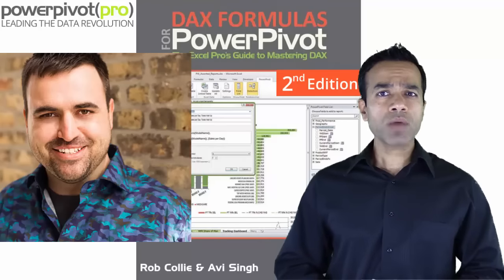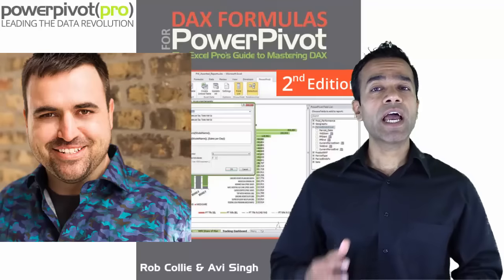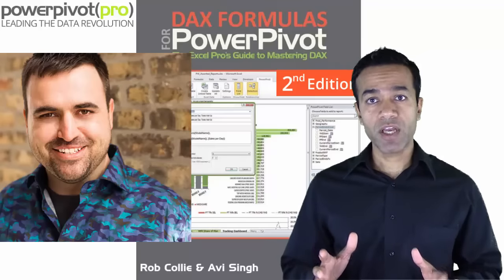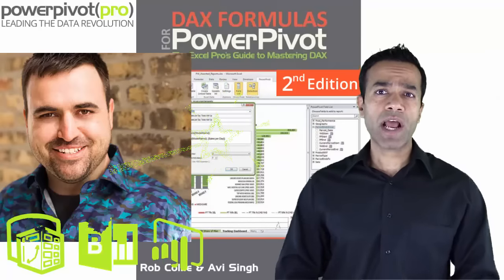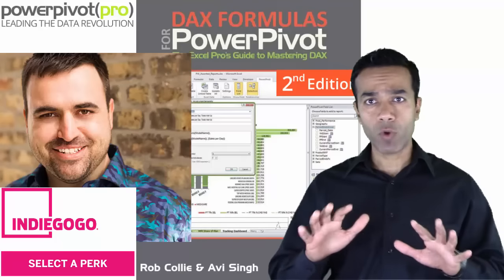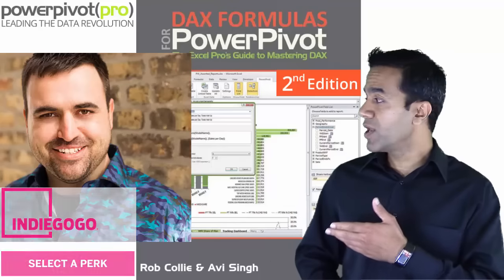Hello friends. Rob's first book has been read by thousands of users and has changed countless lives. This book helped sow the seeds of the data revolution that we want to bring about, using the magic of DAX, PowerPivot, and Power BI. Now we're asking for your help to publish the second edition of this book in full color. Support our cause and join the data revolution. Now here is Rob.